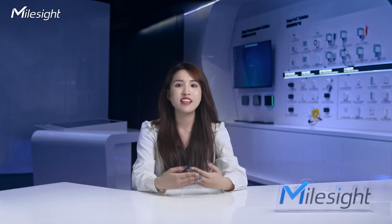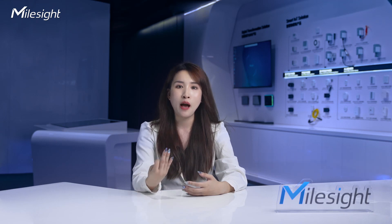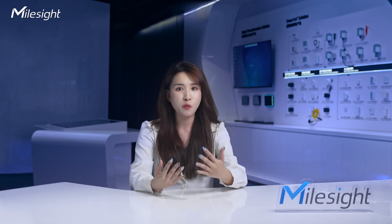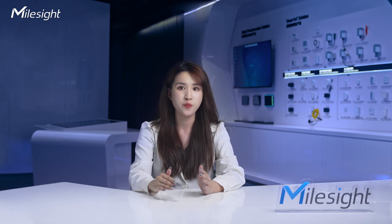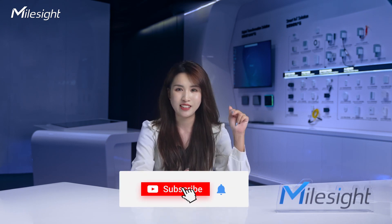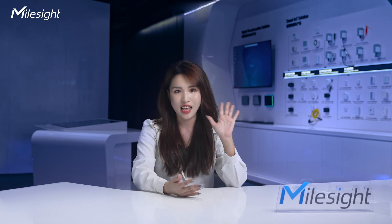LoRaWAN is a game-changer in IoT connectivity. Its long-range capabilities, low power consumption, high scalability, and security make it a powerful technology for various applications. From smart cities to agriculture and beyond, LoRaWAN paves the way for a connected future. Thank you for joining me on this introduction to LoRaWAN. Make sure to hit the subscribe button below and turn on notifications to stay tuned for more exciting videos. See you next time!